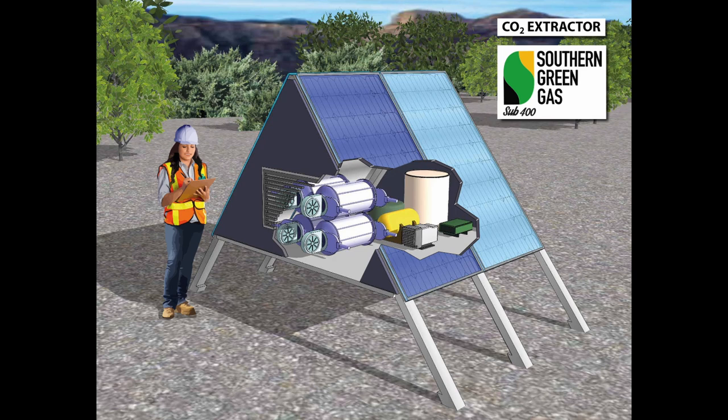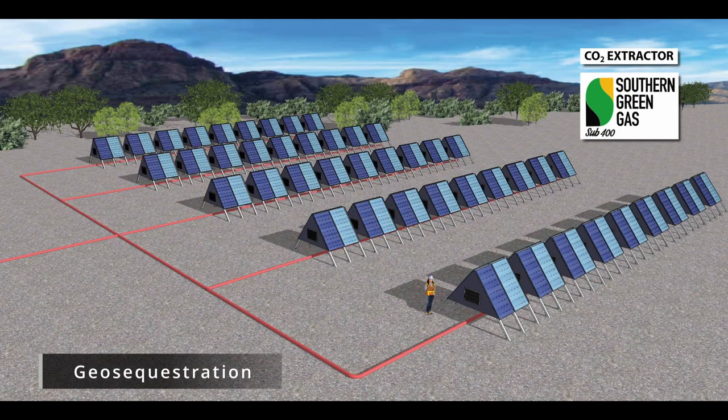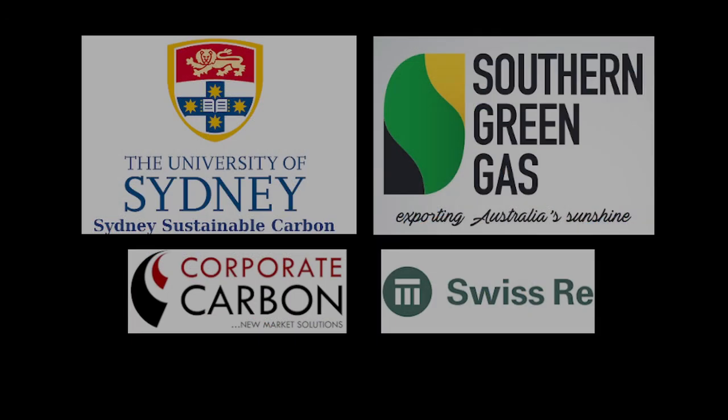We envision large-scale deployment of our direct air capture units with gigaton carbon dioxide geo-sequestration potential to help build a brighter future.